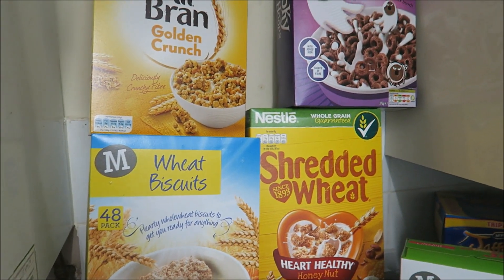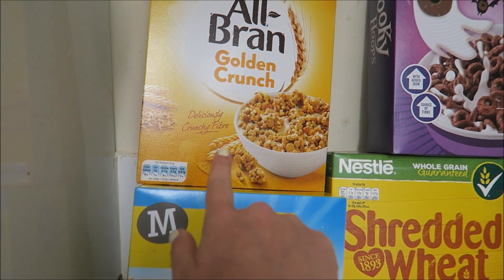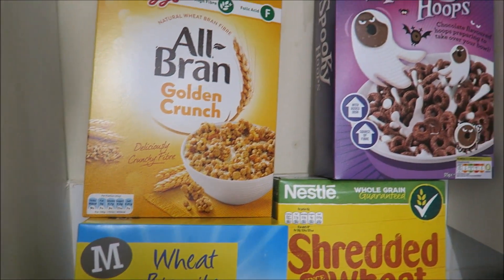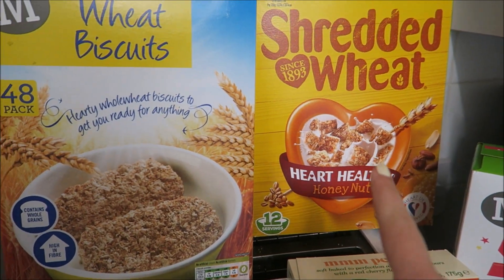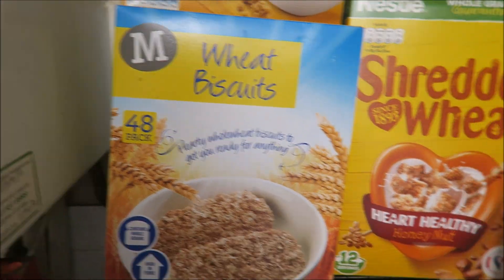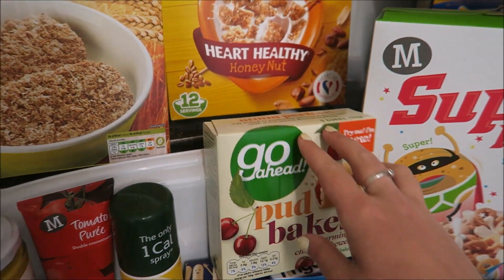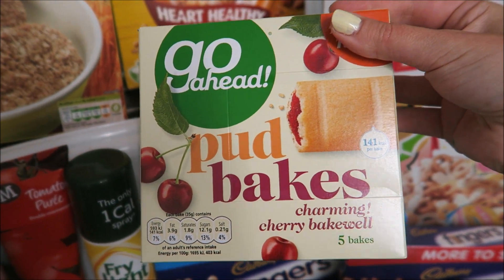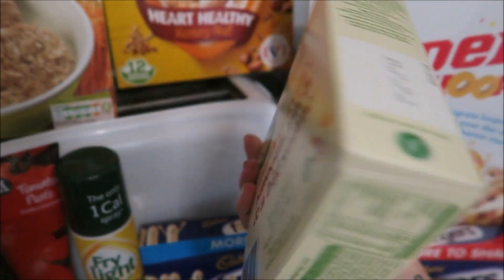I got loads of cereal because we're totally out. I got the All-Bran Golden Crunch because I can have them for my healthy extra for breakfast. I got some Shreddies Hoops, some honey nut Shredded Wheat, Weetabix, and some Cheerios. I picked up some cereal bars for the girls — cherry bakewell flavour — they absolutely love cherry bakewell so I thought I'd try them.